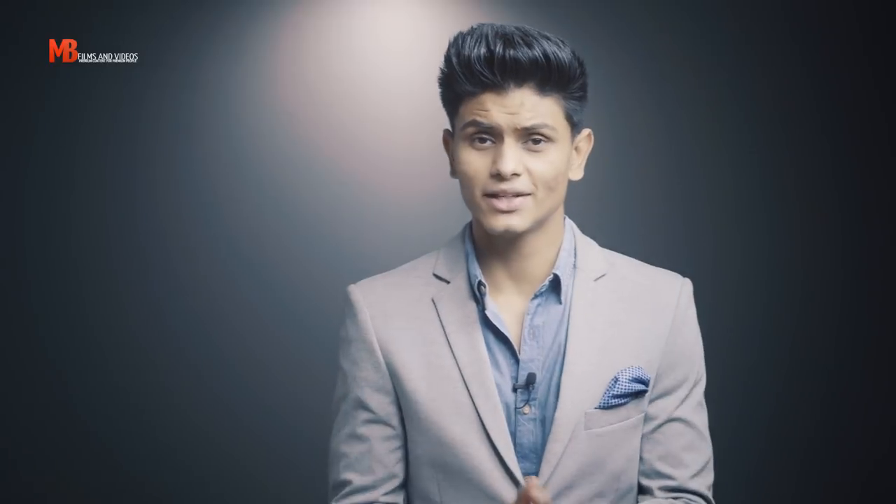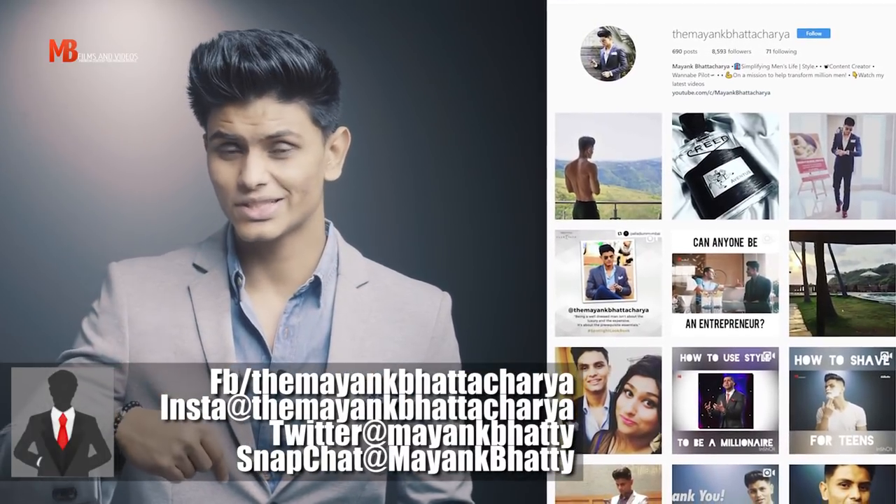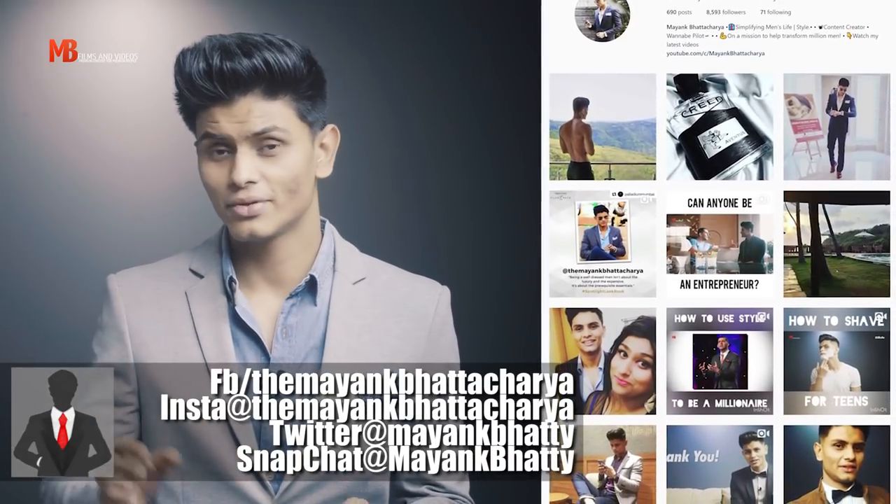In case you want to see me wear these outfits in different ways and different styles on a daily basis, you can check out my Instagram — the first link is in the description box below. You can also find fitness, grooming, and business lifestyle stories and inspirations there.